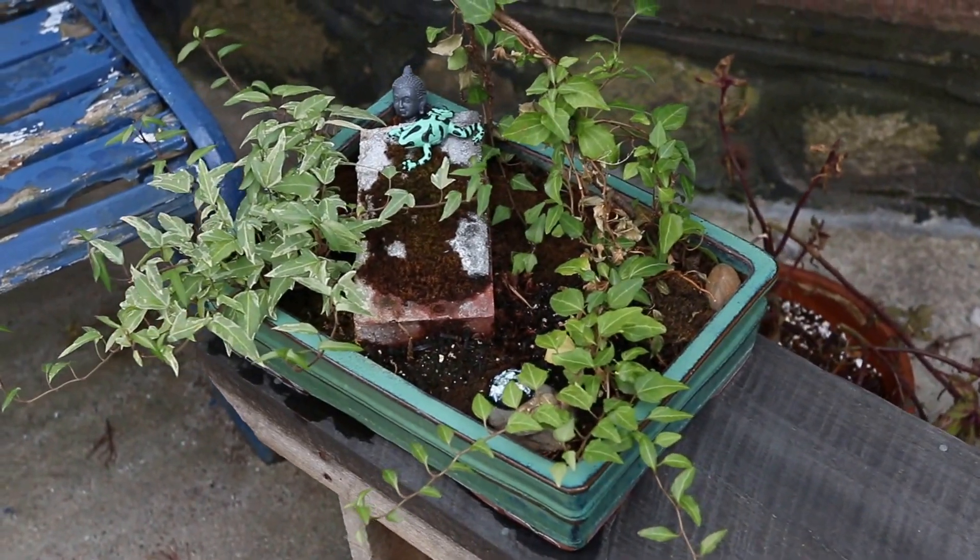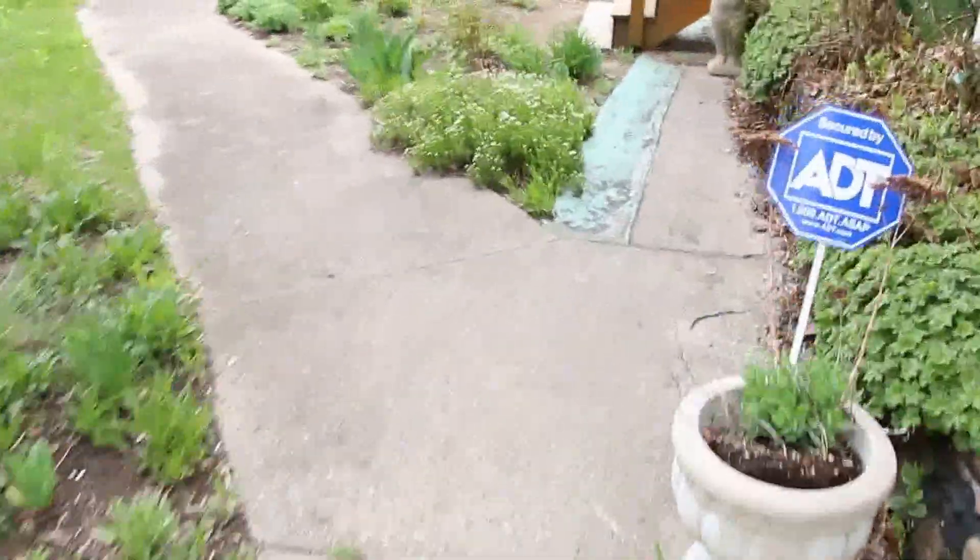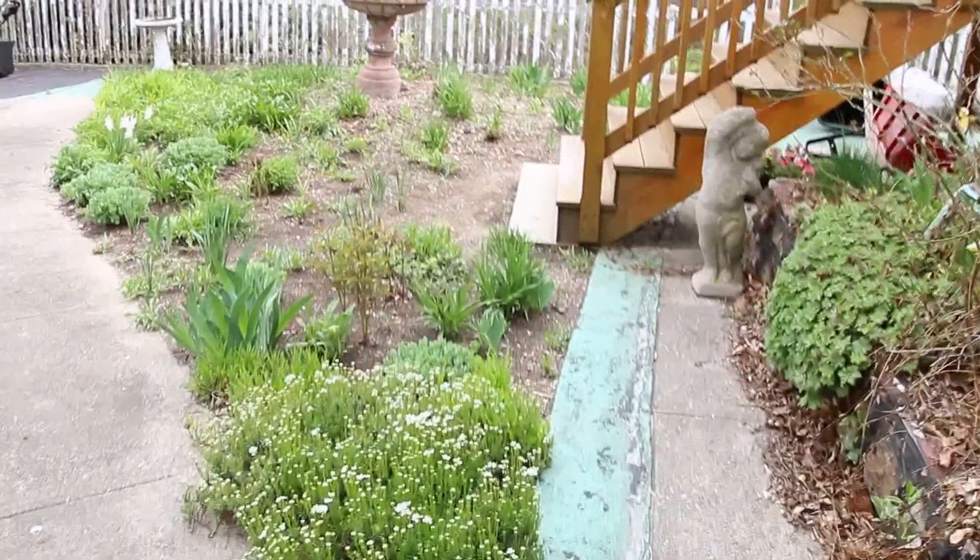A bonsai planter. I'll go back — it's a work in progress.